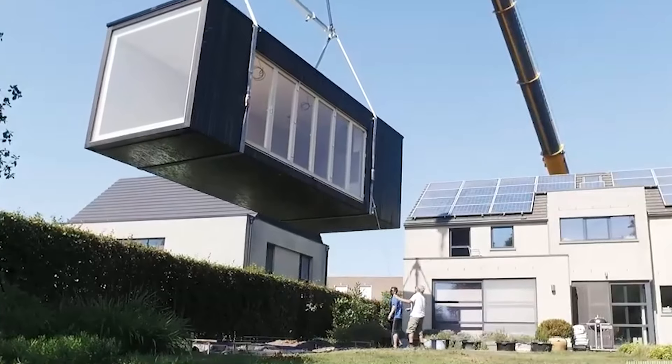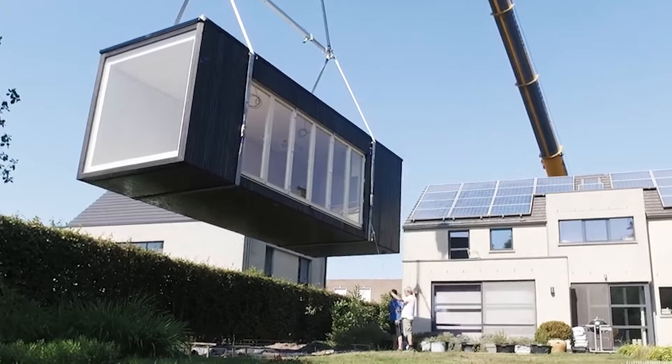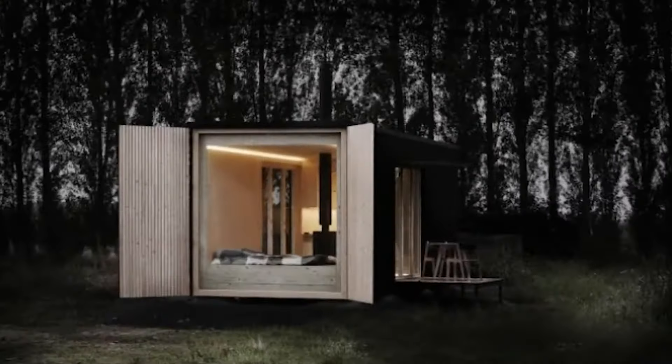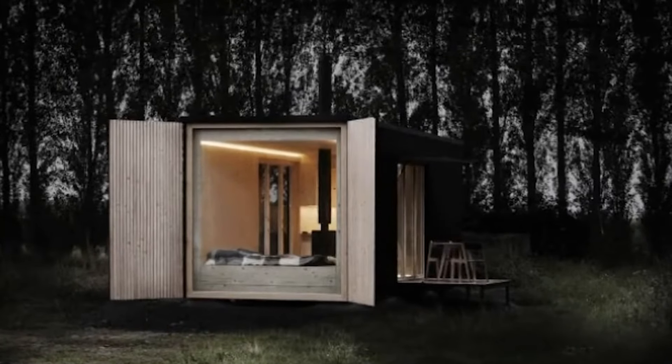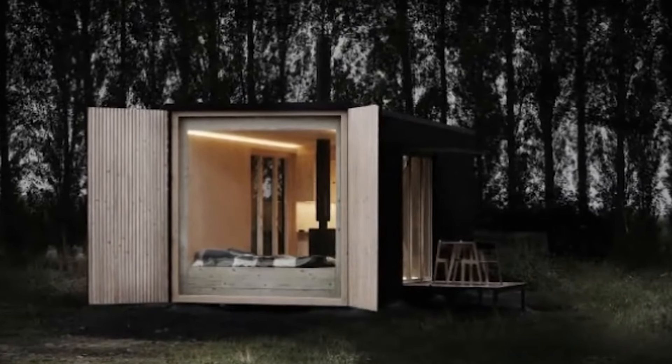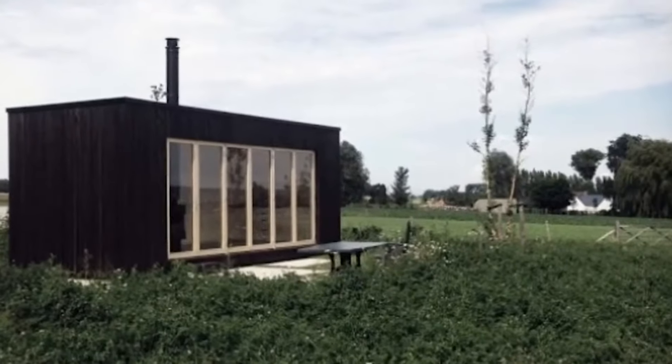One of its key features is the ability to be delivered fully assembled, allowing for quick setup in remote or urban locations. Shipping is available globally, with the price starting at approximately €10,000, though it can vary based on customization options, location, and transport costs.